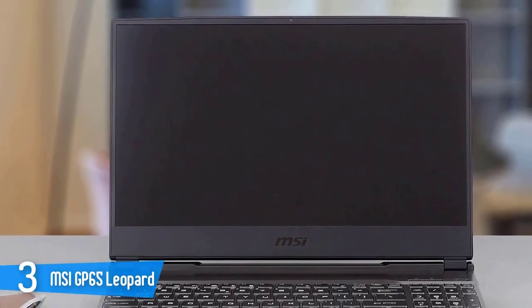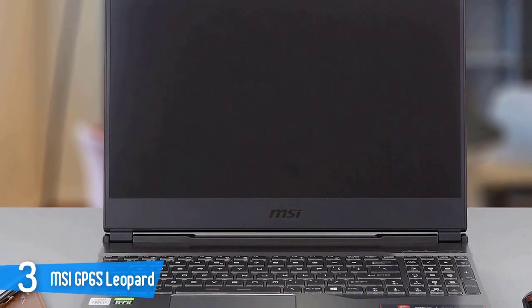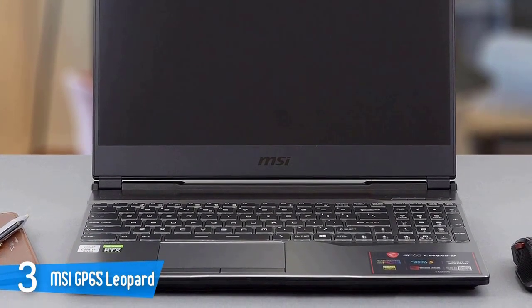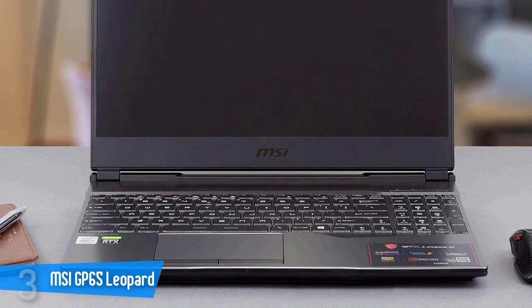One thing is clear: with this price-performance ratio, MSI gives you every reason to want this notebook, especially when you consider the huge target provided by the wide range of graphics card options.